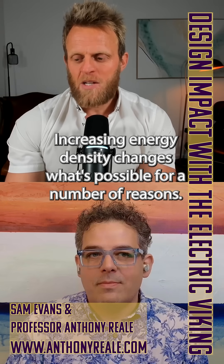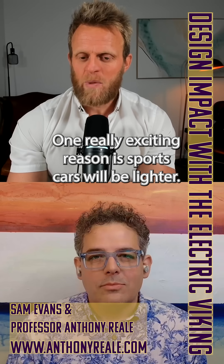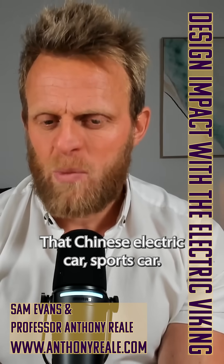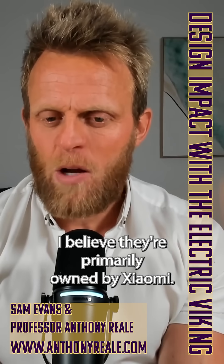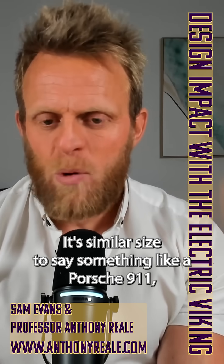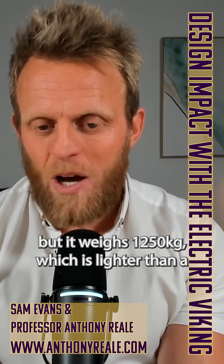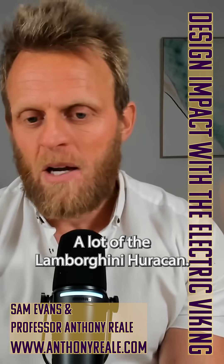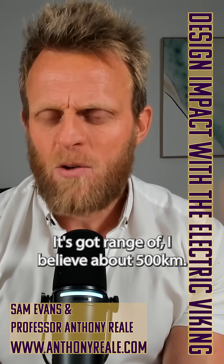Increase in energy density changes what's possible for a number of reasons. One really exciting reason is sports cars will be lighter. Look at that Chinese electric sports car — the company building it is primarily owned by Xiaomi, so it's basically a Xiaomi sports car. It's a similar size to something like a Porsche 911, but it weighs 1,250 kilograms, which is lighter than a Porsche 911, lighter than a Ferrari 296 GTB, lighter than a Lamborghini Huracan. And yet it still has a good range — about 500 kilometers.